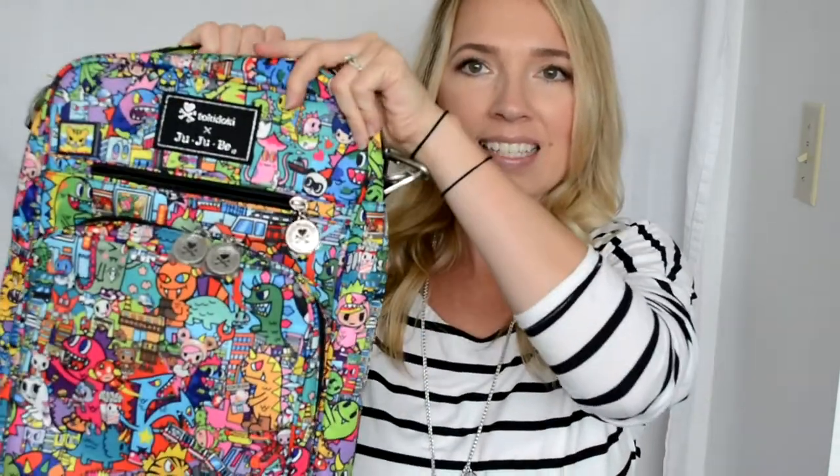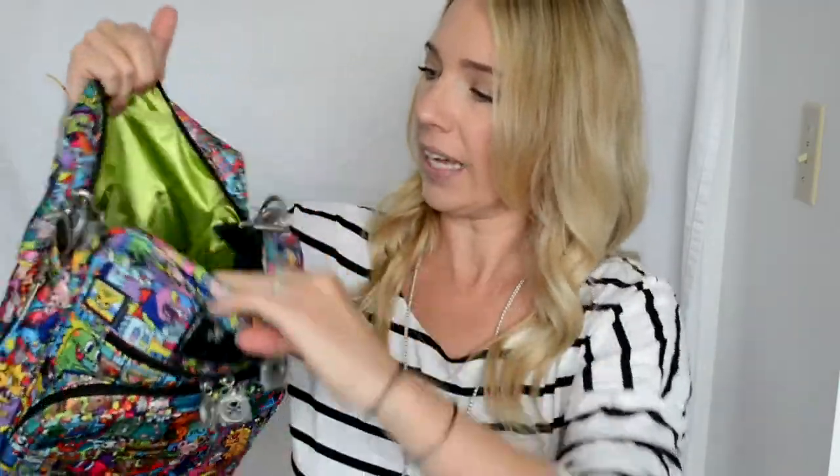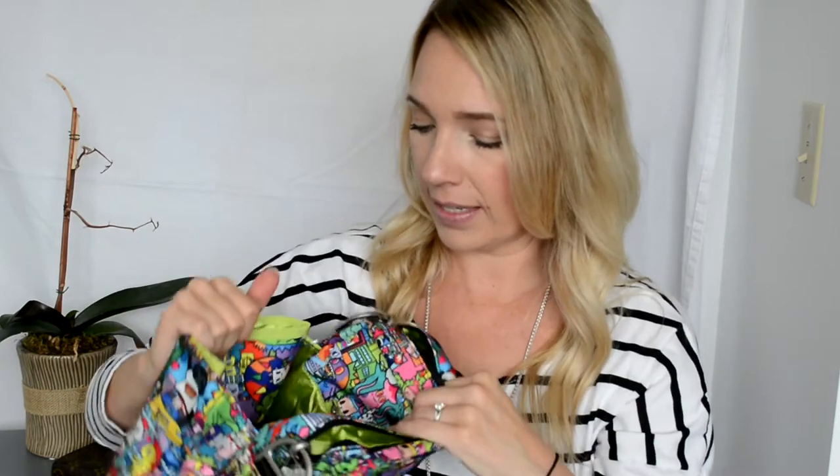Another item I scored is this great Kaiju City Helix. Same thing — it has the mommy pocket, the tech pocket, and the interior, which is this great green. That green interior is new with the Cut-Up Shop release and it is so pretty.